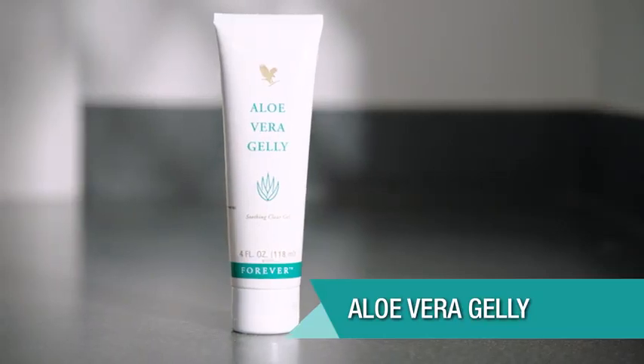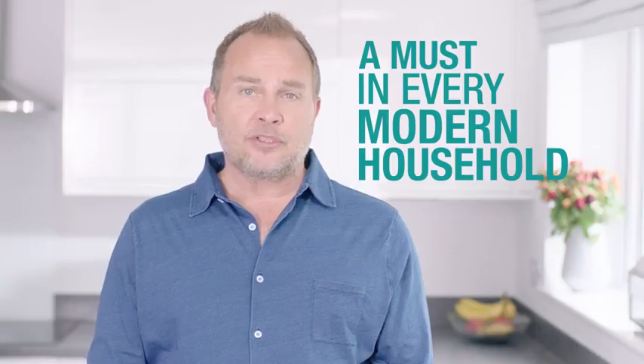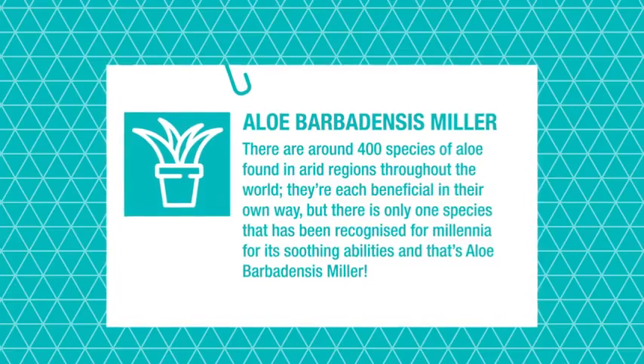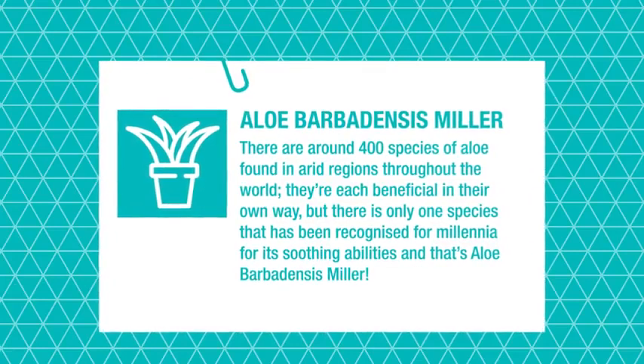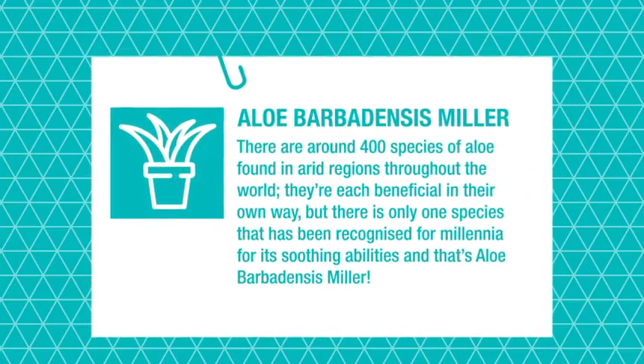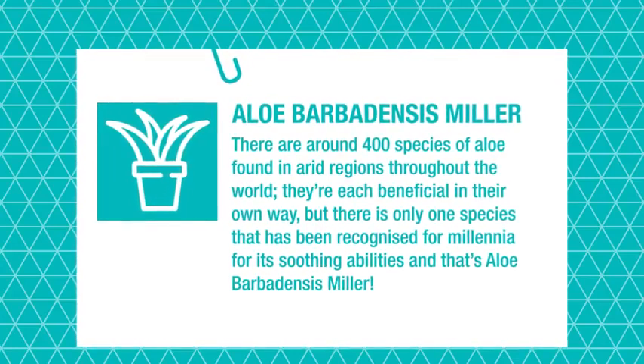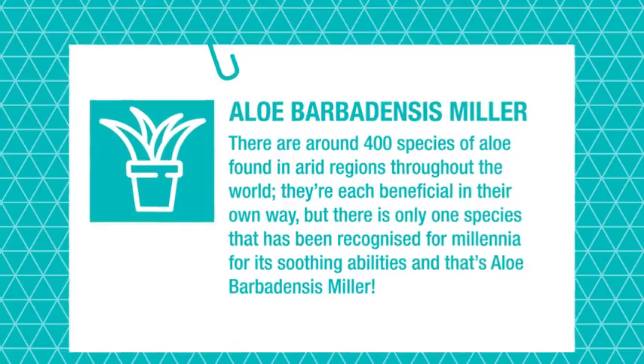A tube of aloe vera jelly is a must in every modern household. This valuable gel is essentially identical to the inner leaf gel found in an aloe Barbadensis miller plant, but this isn't any old aloe plant. There are around 400 species of aloe found in arid regions throughout the world. Each is beneficial in its own way, but only one has been recognized for millennia for its soothing properties, and that's aloe Barbadensis miller.